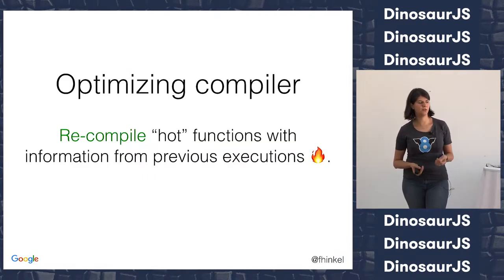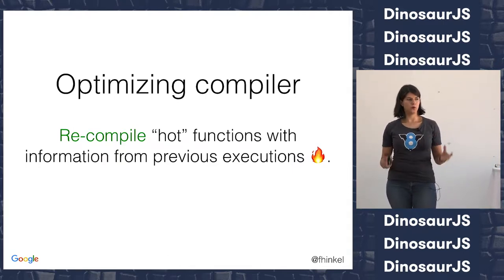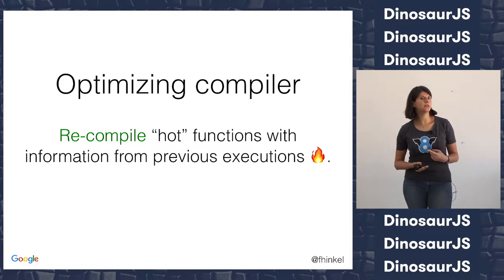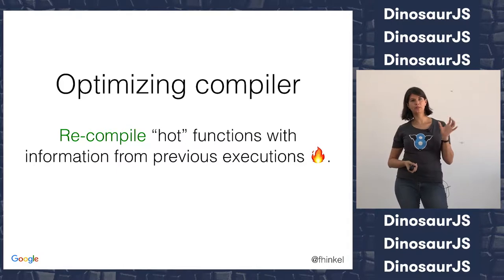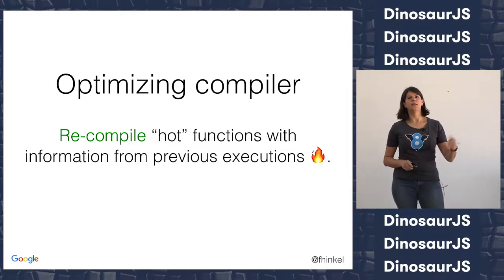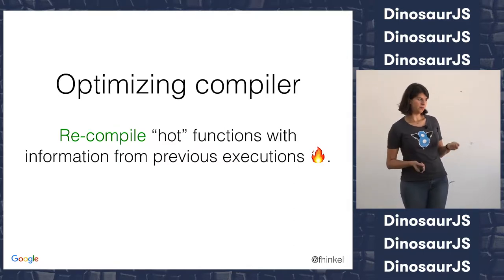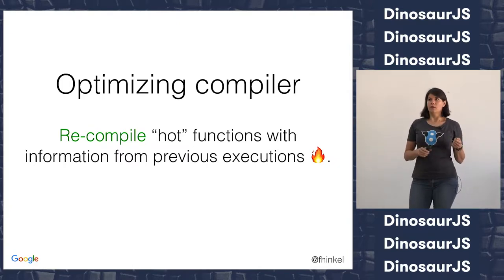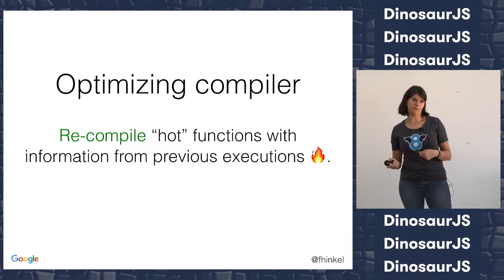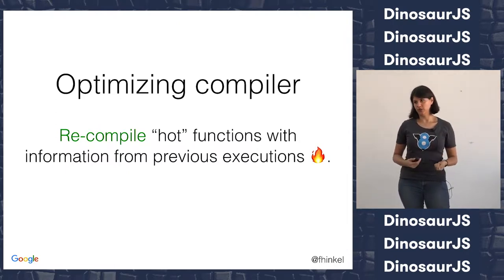But that is not quite enough. The other thing that all modern engines have is an optimizing compiler. They have a baseline compiler — one for the slower warmup and not-so-important functions — and then they all have at least one optimizing compiler. Safari has even two optimizing compilers. If you have functions that are being run a lot — we call those hot functions — those get passed on to the optimizing compiler, which recompiles them into better machine code.